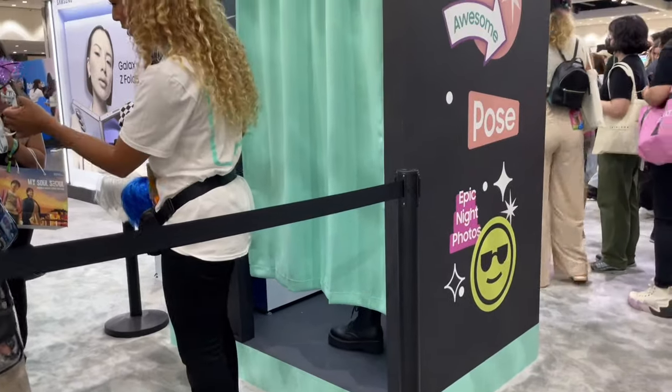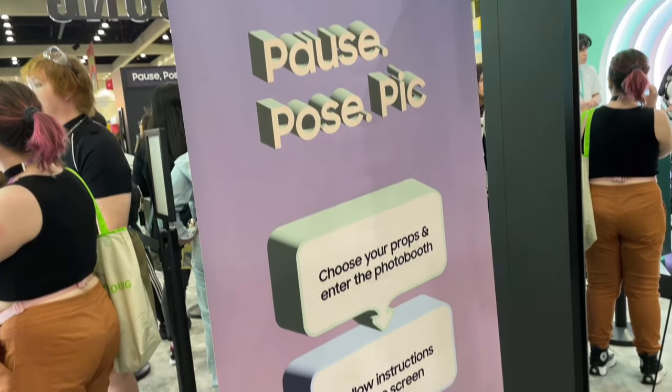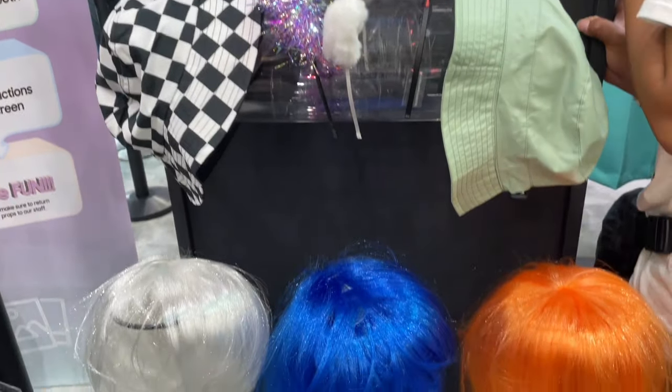Next I headed over to the photo booth, which was hosted by Samsung. This was so much fun because there were so many props to choose from. Plus, you do get an actual printout of the photos you took in the photo booth, which was super cool.